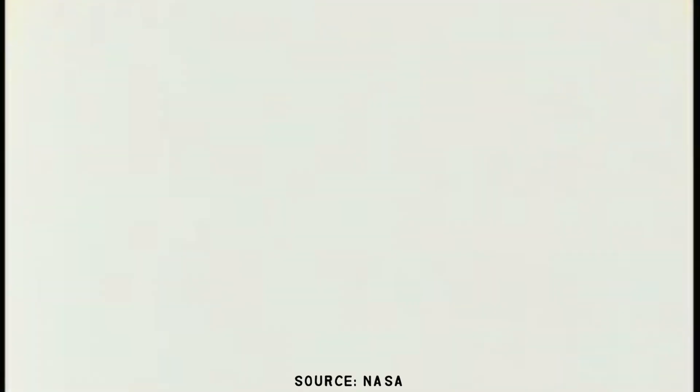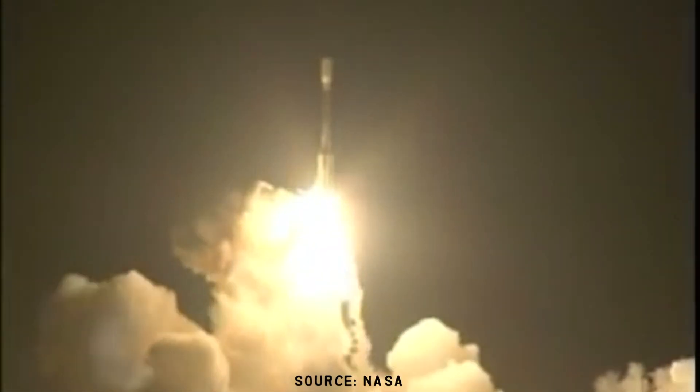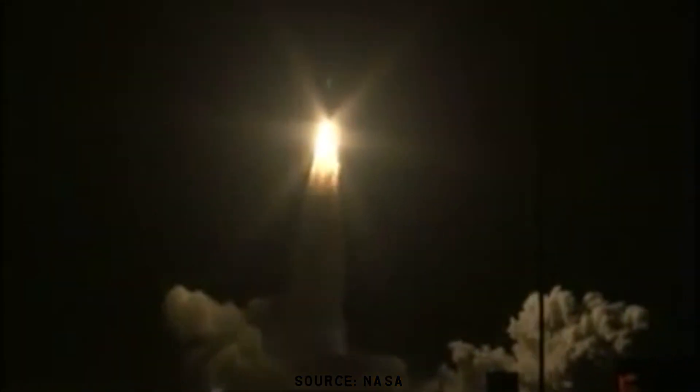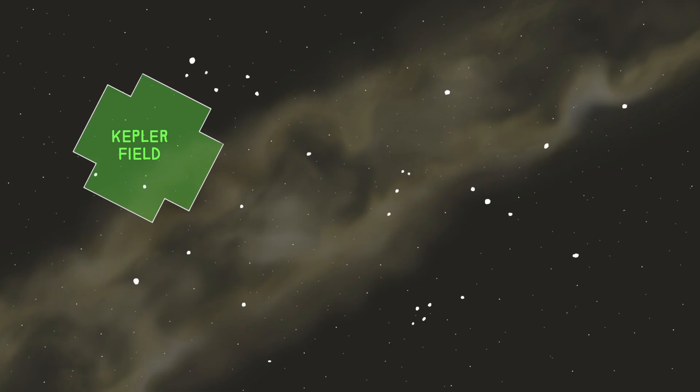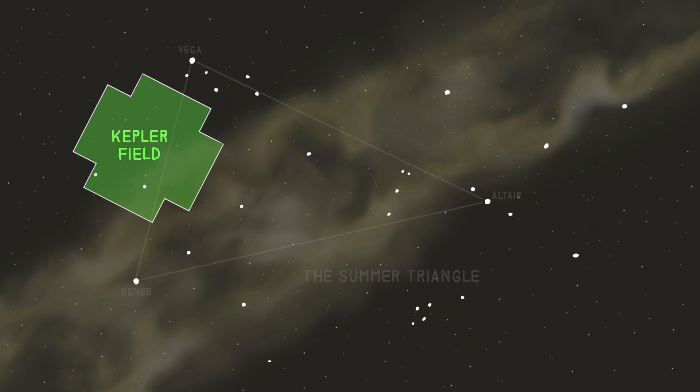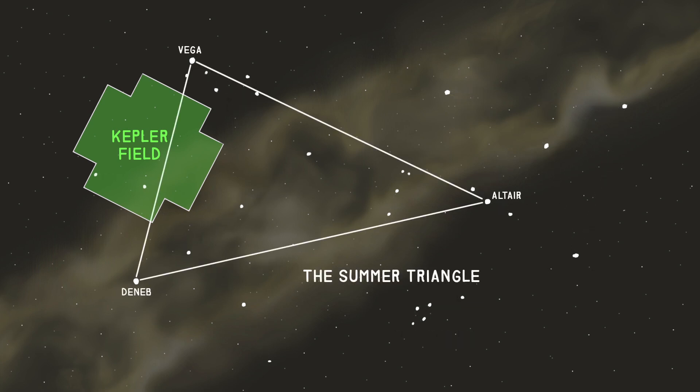In 2009, the Kepler Space Telescope was launched. Kepler stared at the same field on the sky for four years straight, just searching for planets that transit in front of their host star.